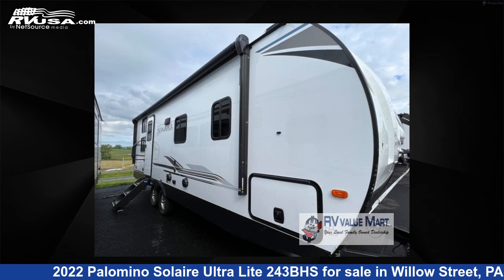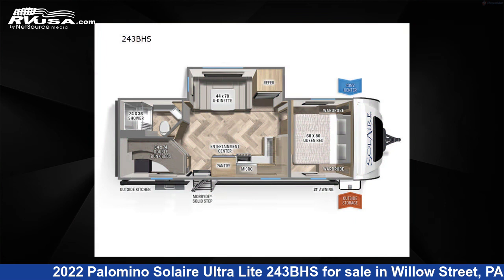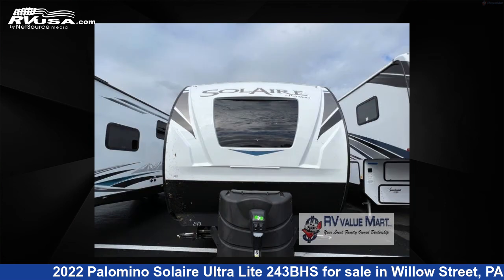This 2022 Palomino Solaire Ultralight 243BHS is a travel trailer RV. It is located in Willow Street, PA 17584, and is offered for sale by RV Value Mart.